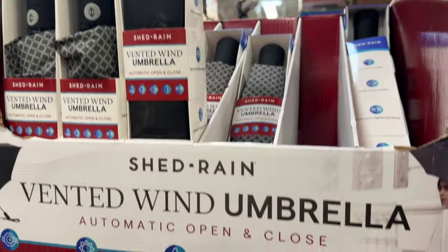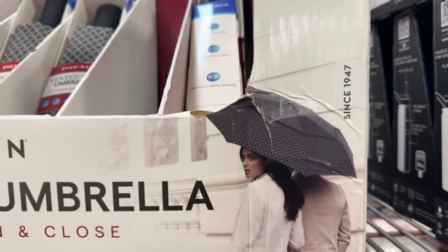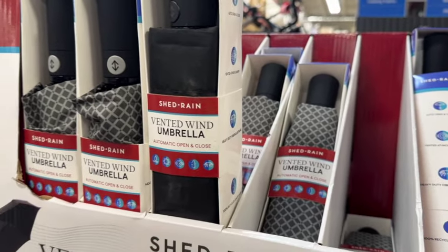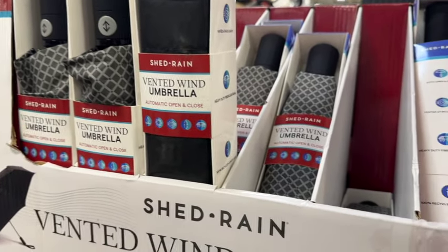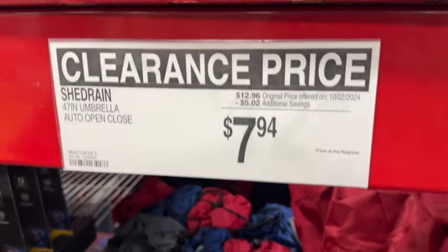They still have the Shed Rain Vented Wind Umbrella — automatic open and close. They have it in black and a brownish-gray print. $12.96, save $5.02. Clearance price $7.94.